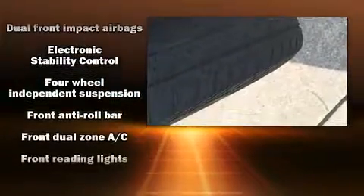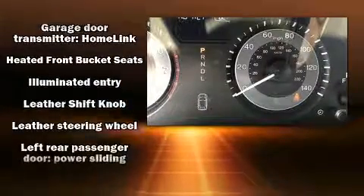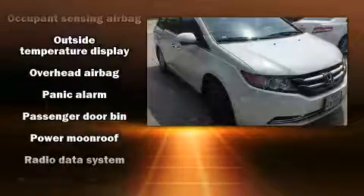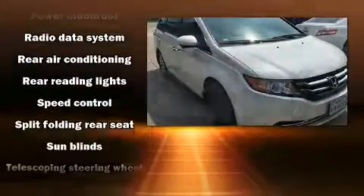Honda also prioritized safety and security with features such as front side impact airbags, traction control, anti-whiplash front head restraint, and four-wheel disc brakes with ABS. Brake Assist technology provides extra pressure when applying the brakes.